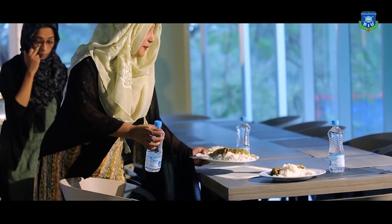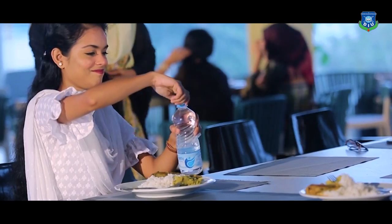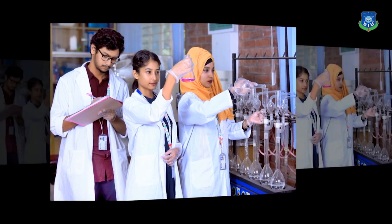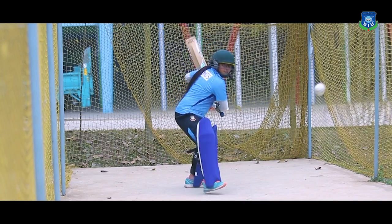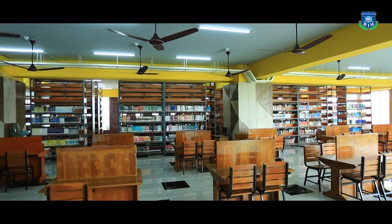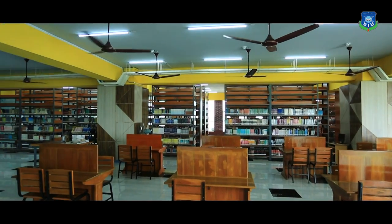For engaging students in solidarity-based learning, our food court would be the best venue. For learning by doing, our lab and sports zone may help. For learning by knowing, our big, spacious library would be the best choice.